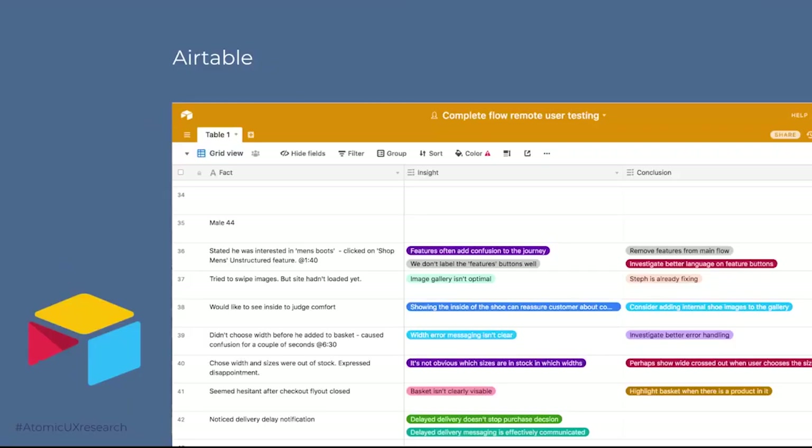Airtable was the first tool we moved to in order to try and create a repository. It's much better for remote teams and anyone can access it. Insights and recommendations were set up as tags so they could be easily reused, and it's easy to see which were most common. The issue was that it was quite limited in scale, very easy to break, and perhaps not that approachable for non-researchers. That said, there are a few Airtable bases that will get you started.